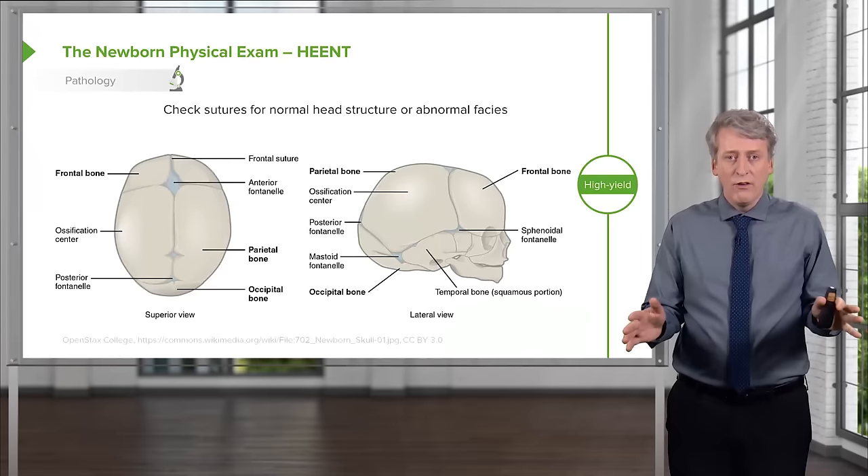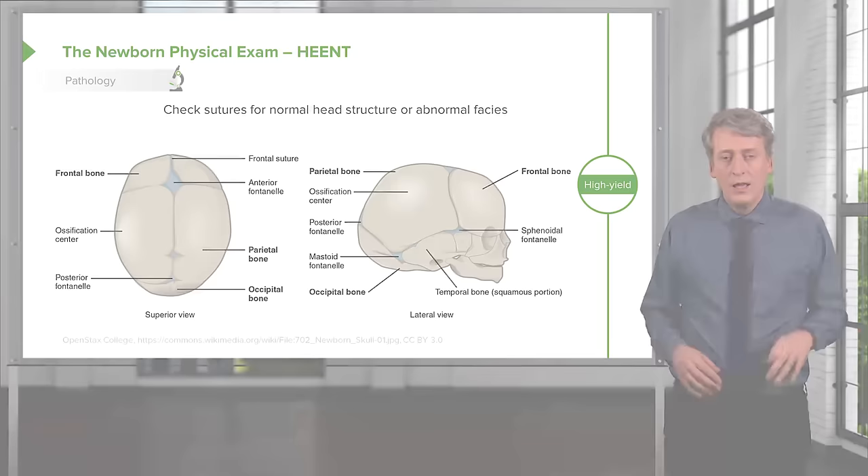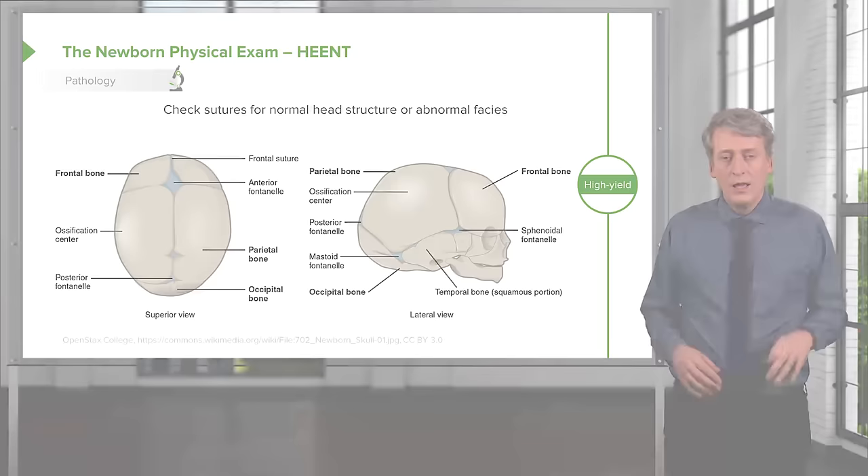Now you've got the vitals, height, weight, and head circumference plotted with percentiles. We're going to start the exam at the head and work our way down. The first thing is to feel the sutures. Early after birth, they may be slightly overriding and elevated, but that should stabilize quickly. Feel the anterior fontanelle and a small posterior fontanelle. If you feel any asymmetries or abnormalities of the sutures, note them — this could be a partial craniosynostosis.